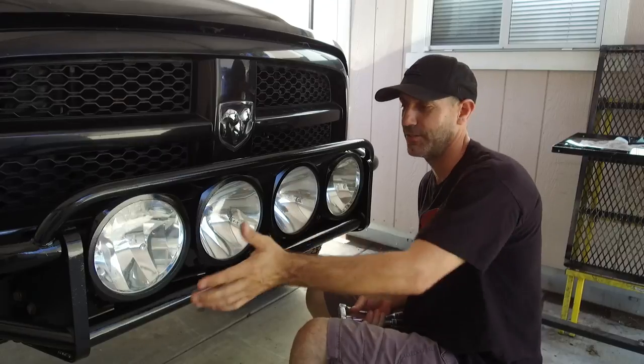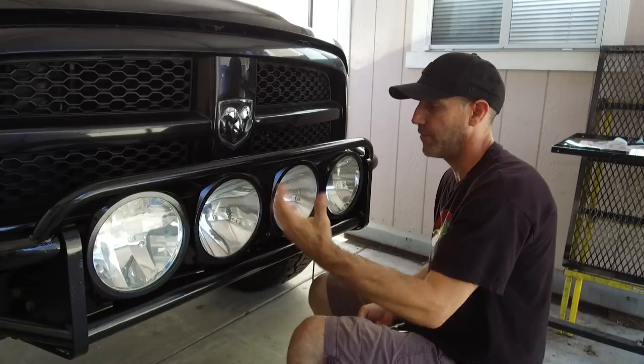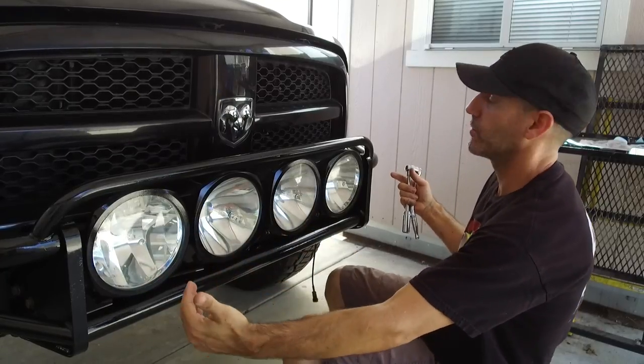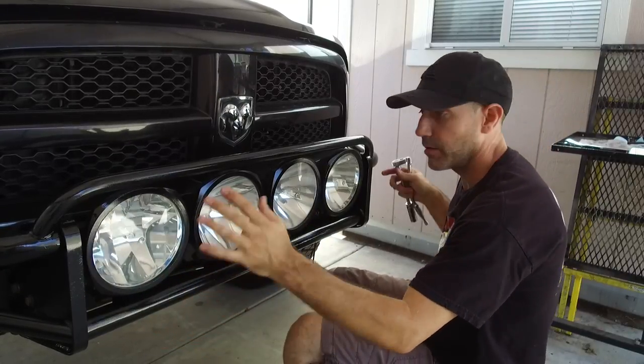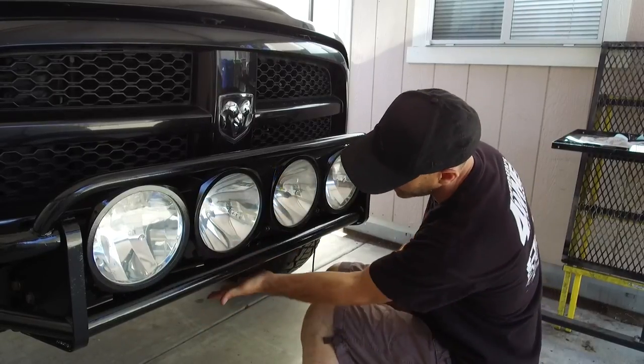I've been pulled over a few times because there's no covers on these lights, but they're pretty rad. I went ahead and pulled the bezels off, painted those up, knocked the big chunks of rust off the bumper, and put some black paint on that before I put it back on.